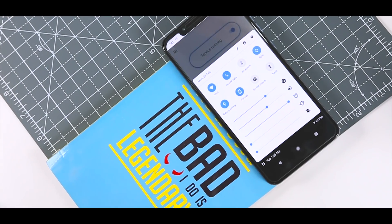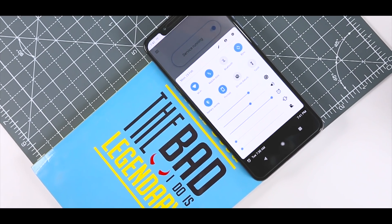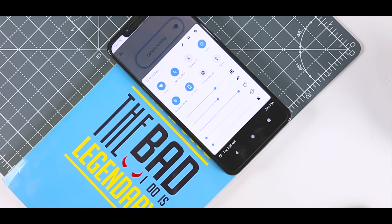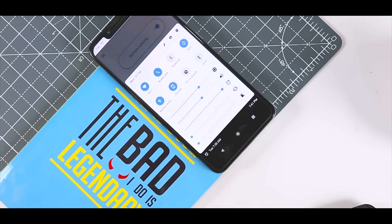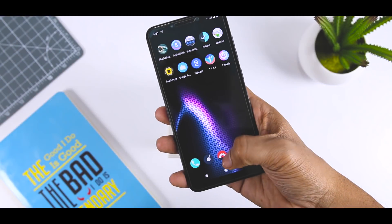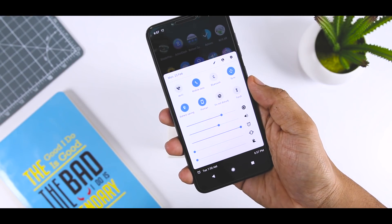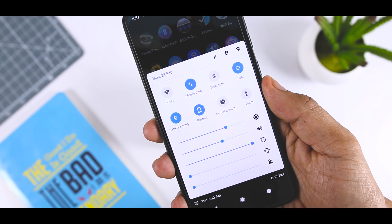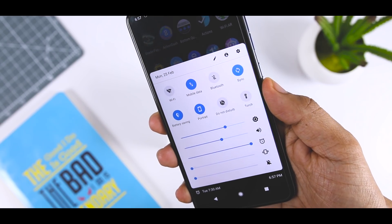Bottom Quick Settings works similarly to the iOS settings drawer. It allows you to drag a quick settings panel from the bottom of the screen. You will find toggles like Wi-Fi, Bluetooth, and Airplane mode, and you can even customize the list. So all your favorite toggles are only a swipe away. Sure, they were already a swipe away from the top of the screen, but now you can pull them up from a much more finger-friendly position.